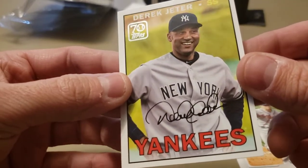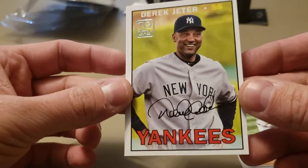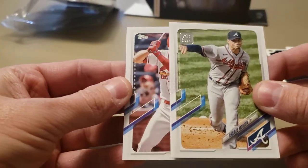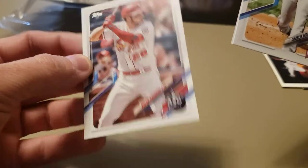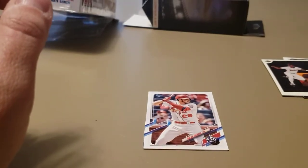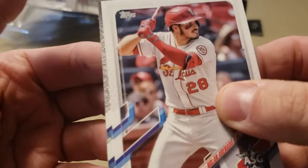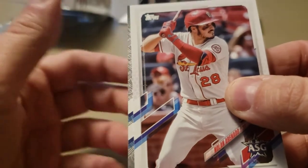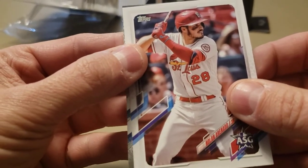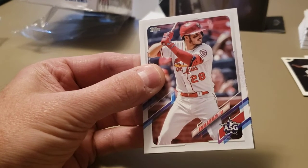A nice Derek Jeter — '70 Years of Topps,' that looks like a 1967 Topps design. Derek Jeter — something tells me I have that one, but it's a nice throwback. And we have an All-Star card of Nolan Arenado — pretty neat, pretty nice card. All right, we're going to end this video with seeing what this parallel is. Peeking from the side — it's a platinum! It is a Topps Platinum numbered to 70, with the platinum border and the 70 years logo. Looks like it's a rookie.